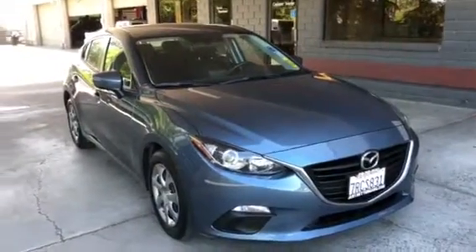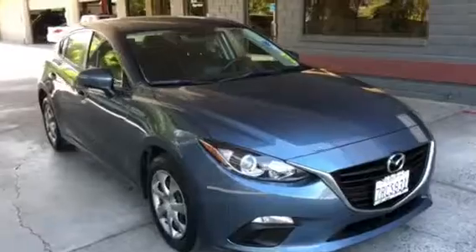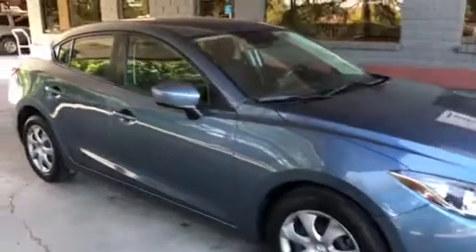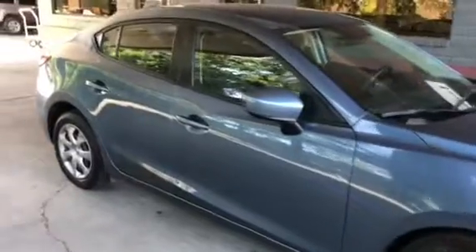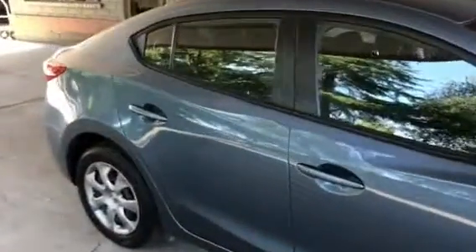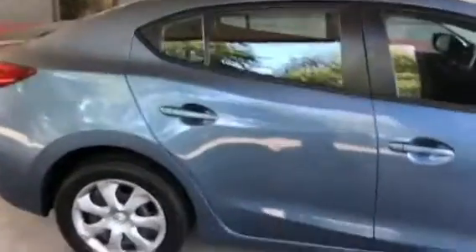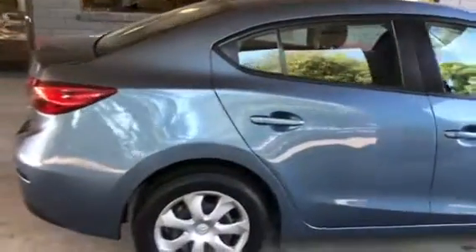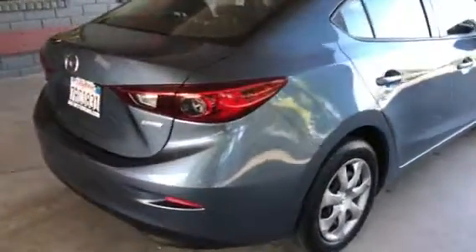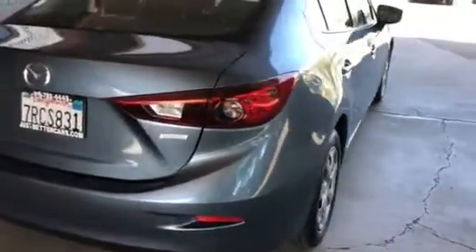Hi, this is Todd at Just Better Cars. I have here a 2016 Mazda 3 four-door sedan. Very nice blue color, well taken care of. It has the SkyActive technology.